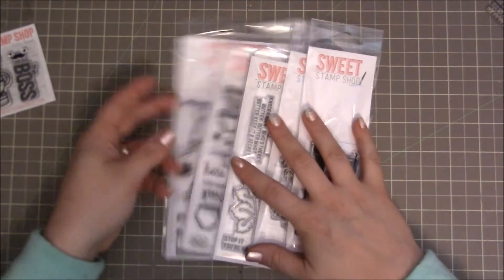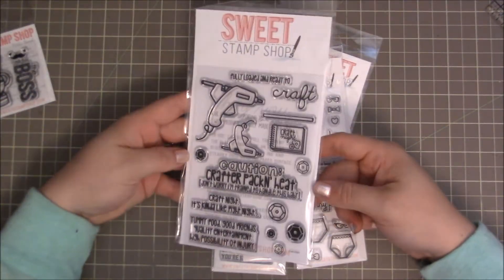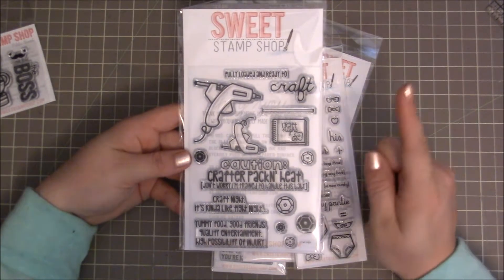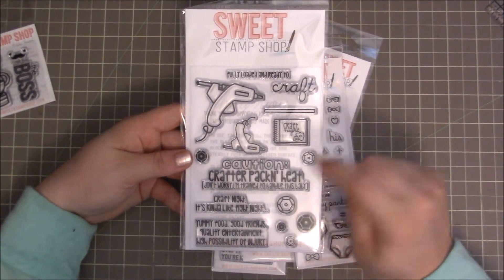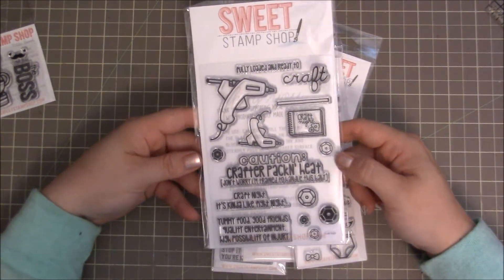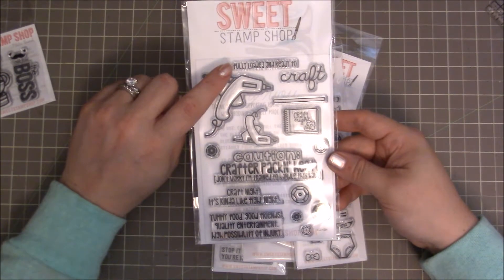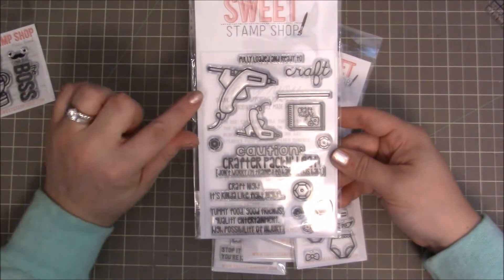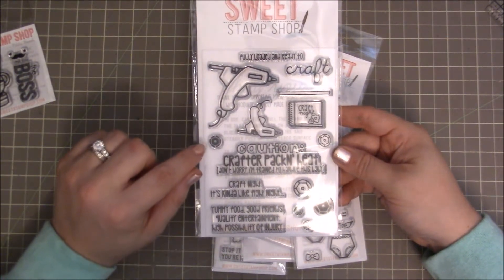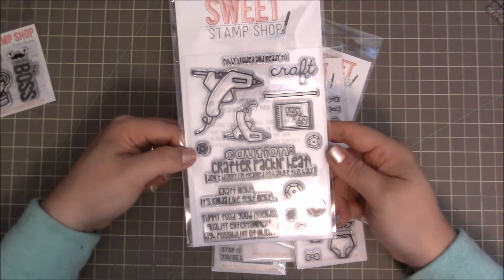The next one is their large stamp set and this one is called Craft Night. Normally the large four-by-six sets are $14.95, but this one was on sale for $8.95. I've been wanting this one and it was perfect that it's on sale. It has couple sizes of glue guns, a little book labeled Craft Night, little sequins in three sizes that are open so you can fill them in with color.